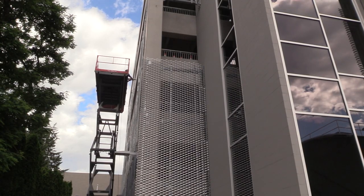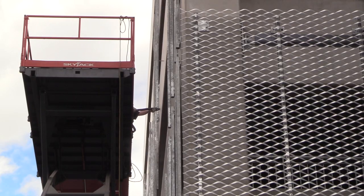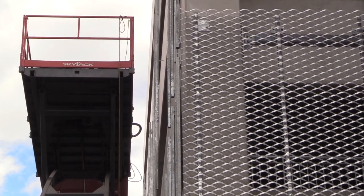As you can see, finishing touches are still being put on the multi-million dollar memorial parkade in downtown Kelowna. One of those finishing touches is screening, or what looks like fencing, on the outside of the parkade.